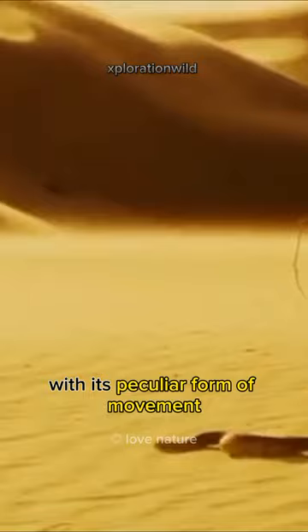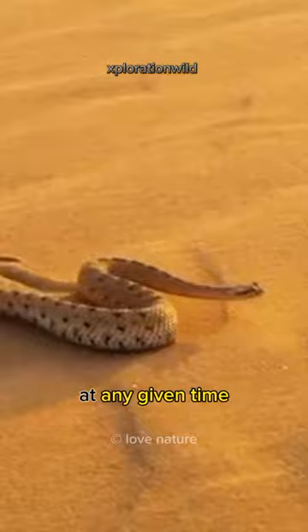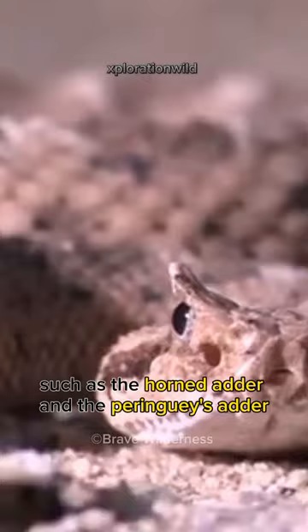Sidewinding is also thought to give the snake minimal contact with the hot desert floor, as only two parts of the snake's body touch the sand at any given time. This behavior has also been observed in other desert sand dwellers such as the Horned Adder and the Peringuey's Adder, a small species.